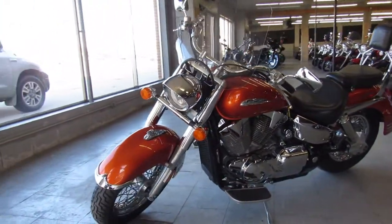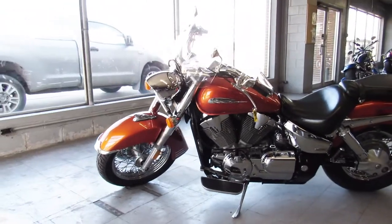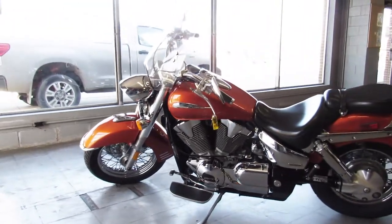Just serviced at a factory authorized Honda dealership. All the fluids have been changed and this one is ready for the road guys. You can buy it with confidence — it's a Honda.